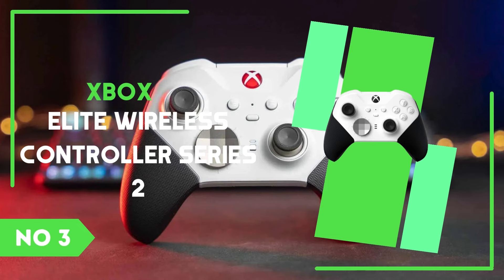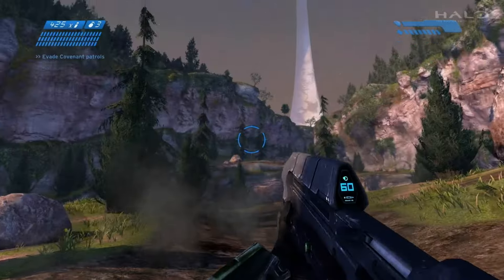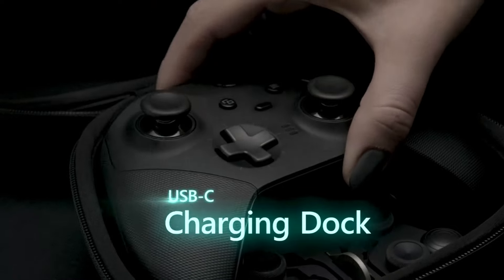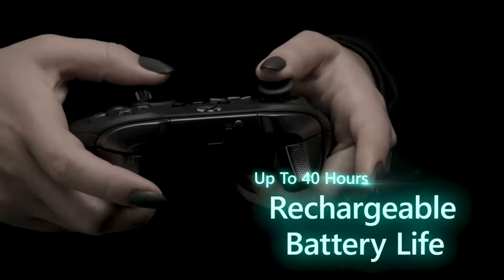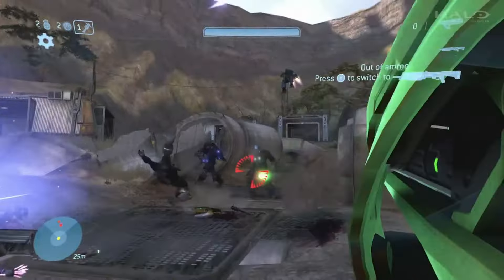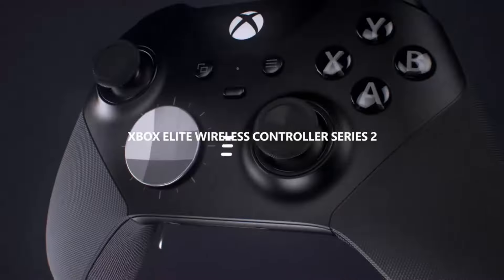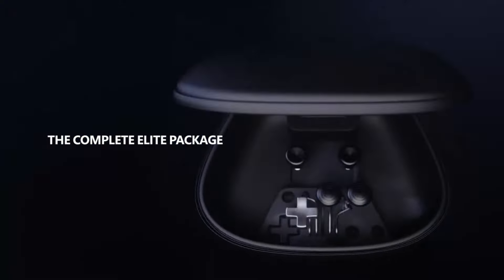Number 3: Xbox Elite Wireless Controller Series 2. The Xbox Elite Wireless Controller Series 2 is a premium gamepad designed for gamers who demand exceptional performance and deep customization. As an upgrade to the original Elite controller, the Series 2 introduces adjustable tension thumbsticks, allowing players to fine-tune the resistance for greater precision and control in various gameplay scenarios. Whether you're aiming in a shooter or navigating complex menus, this feature ensures the controller feels perfectly tailored to your preferences.